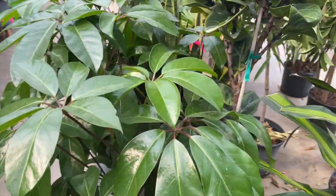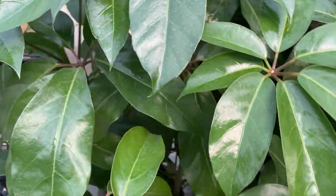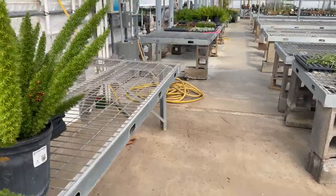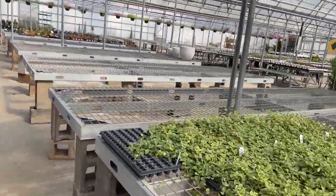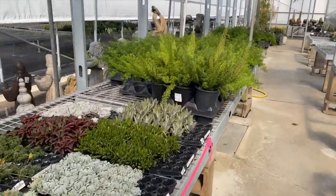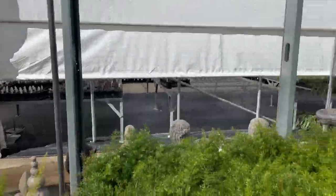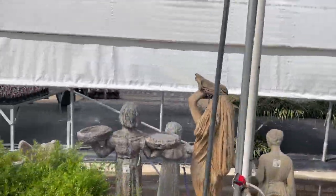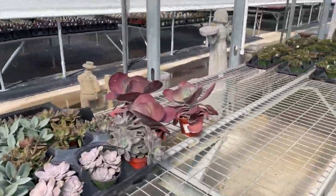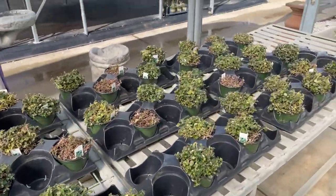I'm going to continue looking around and see exactly what we end up choosing. And just to show you guys how big Westwood Gardens is — it's crazy. They have all of this indoor stuff and also outdoor stuff — that's still Westwood Gardens out there. They have statues, plants everywhere. This is my favorite store, whether I'm shopping or just browsing.